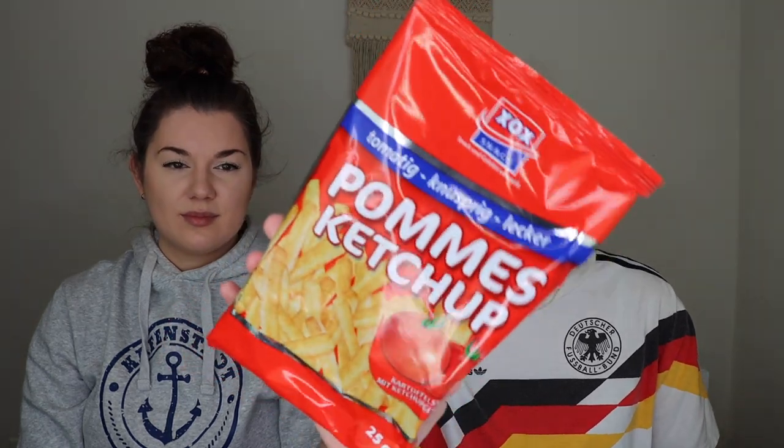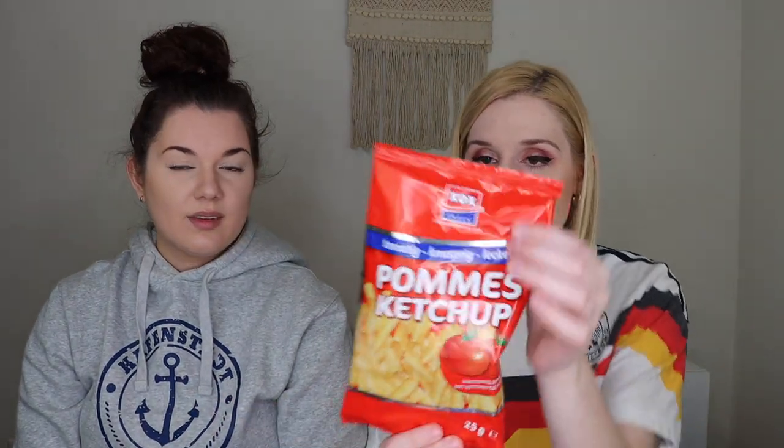The next thing is also from XOX Snacks — the Pommes Ketchup chips. These are french fry-type chips with ketchup flavor. I feel like they have a lot of these types of chips. I like the ones with paprika flavor better, but these are still pretty good. They're thicker than the really thin ones I prefer, but I'm still excited for these.